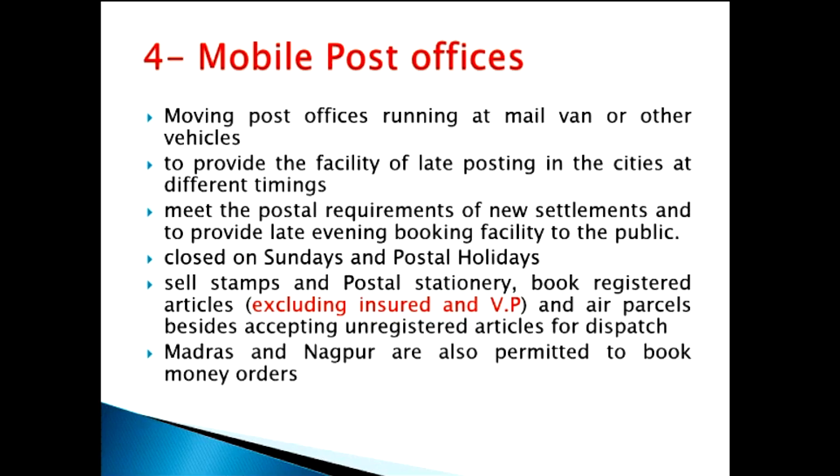Mobile post offices will generally sell stamps, all postage stamps and stationeries, and they can even book registered articles and air parcels. Apart from accepting ordinary unregistered articles, they can also sell stamps, stationeries, and book registered articles and air parcels. One very important thing: this mobile post office cannot book insured and value payable articles. Mobile post office can book registered and air parcels, but it cannot book insured and VP.